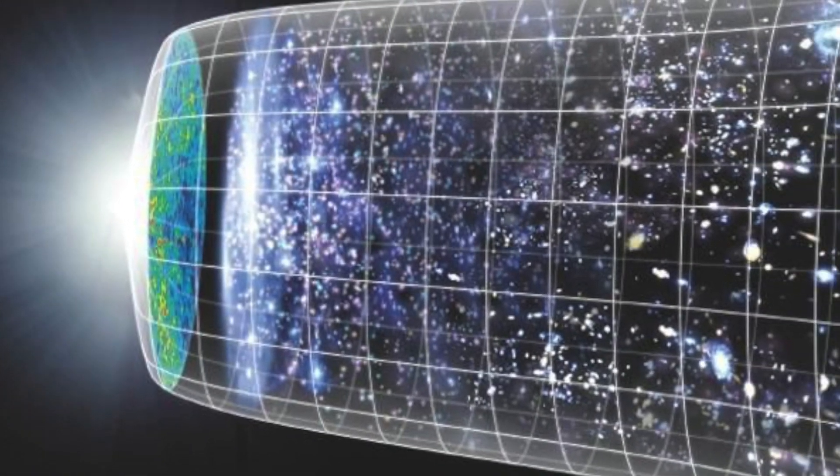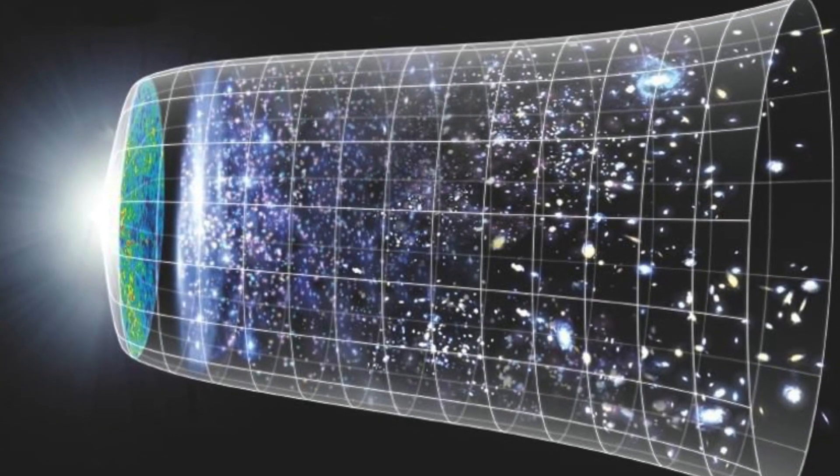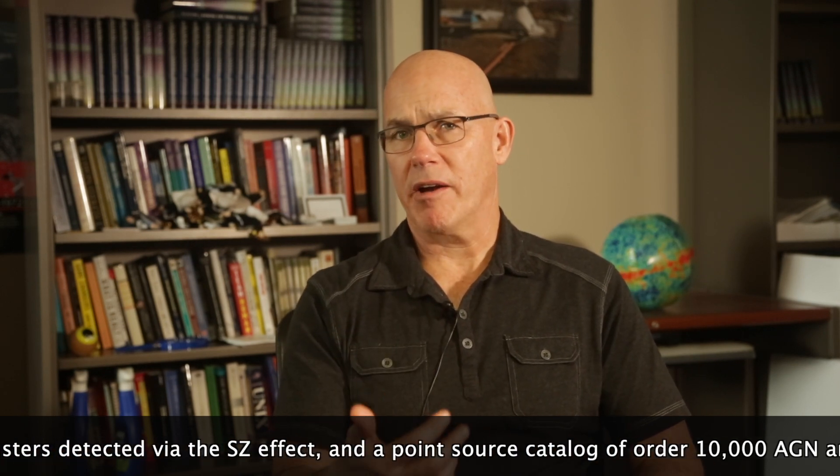Another thing that can happen is that photons interact with very large objects — in particular, hot big clusters of galaxies. These objects can be several million light-years in diameter and contain upwards of 10,000 galaxies like our own, all orbiting and interacting with each other. Inside that space there are free electrons that are very hot; they emit X-rays but they also distort the cosmic microwave background in a very specific way, so we can scan over the sky and locate where these clusters are.